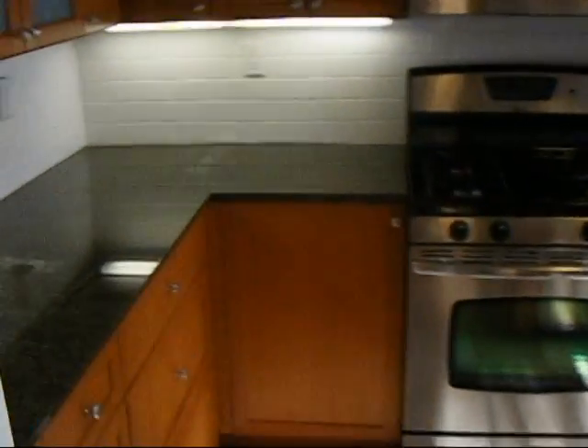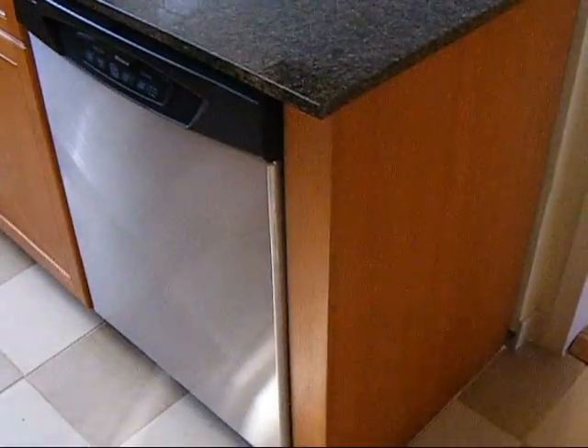They got us a new light fixture up here. The kitchen's been modernized. You can see the granite tops, stainless steel stove, stainless steel dishwasher, stainless steel fridge.